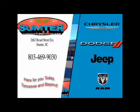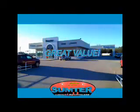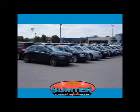Thank you, Sumter Chrysler Dodge Jeep Ram. We deliver outstanding value and service every day. Let us earn your business.